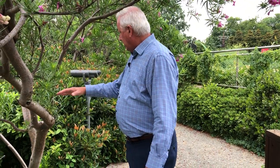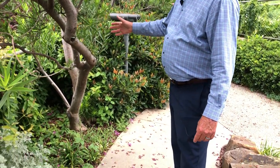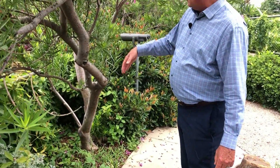It'll bloom on and off throughout the warm season, and it will drop its leaves in the winter and go dormant. It's got a great kind of wild shape to it. You can grow it as a single trunk, though you'll most often see it growing as a multi-trunk.